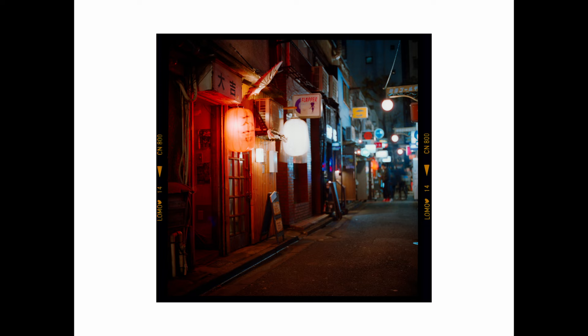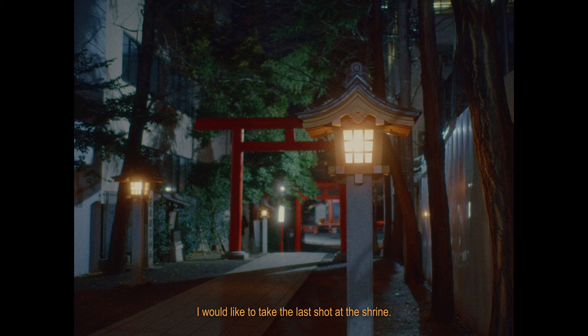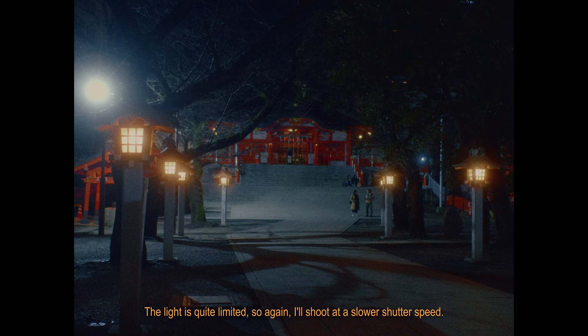I would like to take the last shot at the shrine. The light is quite limited, so again I would shoot at a slow shutter speed.